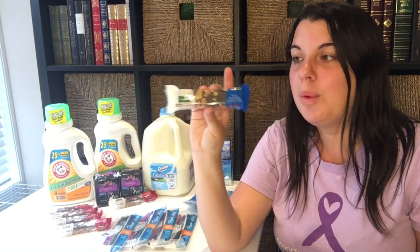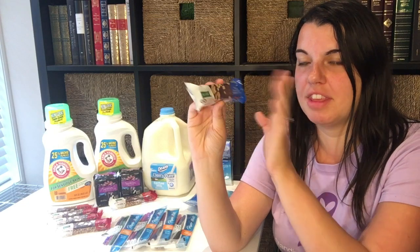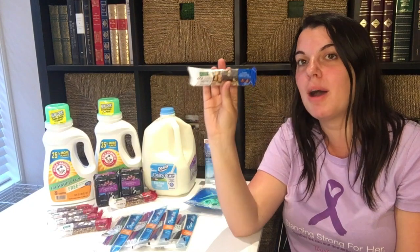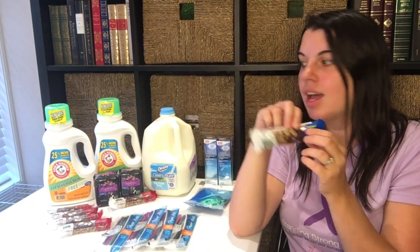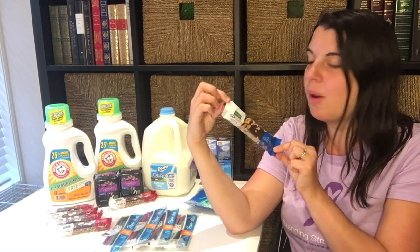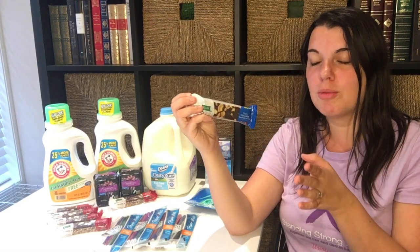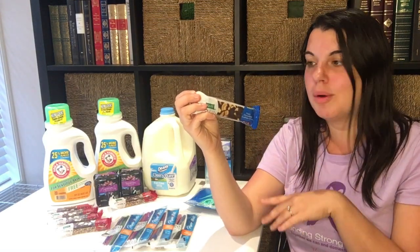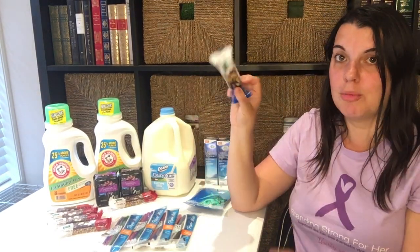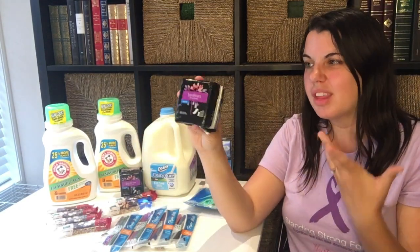Then I did this super easy Kashi deal. These are on sale for a dollar this week and we have a dollar off of one Kashi product from the Red Plum — it does include the single bars, since these are the 1.59-ounce which is the smallest size. They are completely free. I had four of those coupons, and then I had two of the dollar off of one CVS printable coupon. The CVS printable coupons — you can only use one per transaction, the second one will beep, so separate them if you're planning to do more than one.